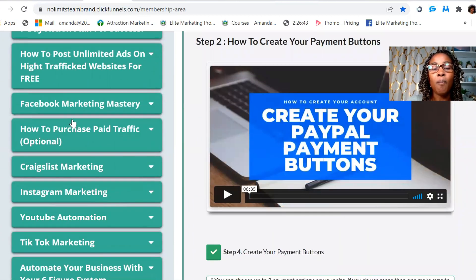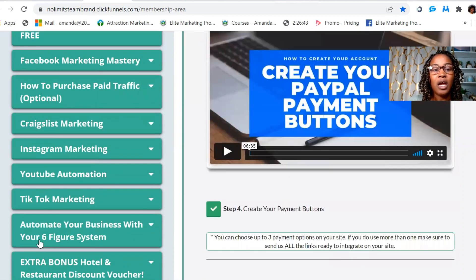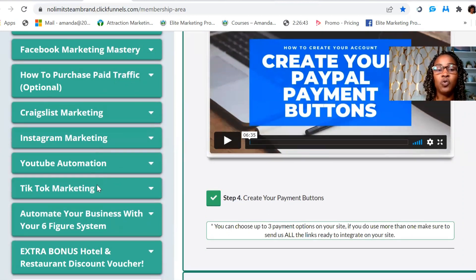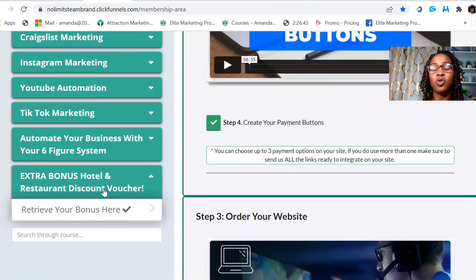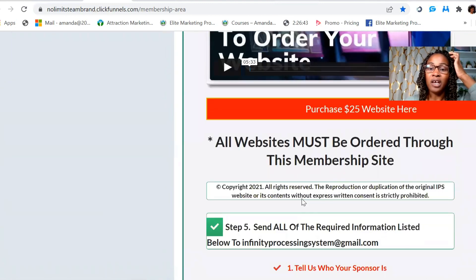Then there are different marketing strategies using different social media platforms — Facebook, Craigslist, Instagram, YouTube, TikTok — and paid traffic if you decide you want to use that instead of the free route. I recommend free traffic, but that's my personal opinion. They also have extra bonuses including hotel and restaurant discount vouchers, and at the 300 level you get a free vacation — you can retrieve and access that information here.